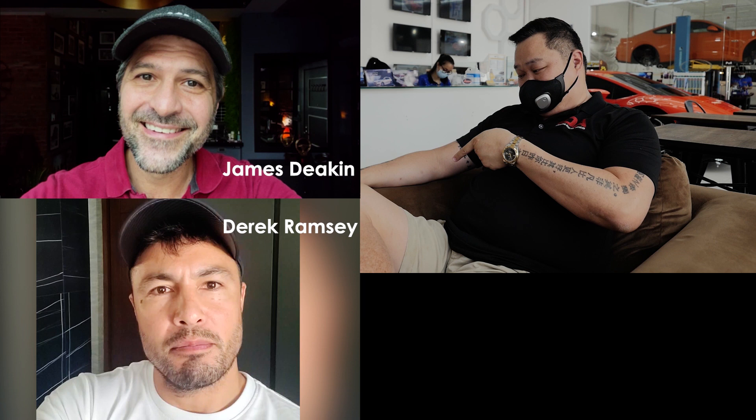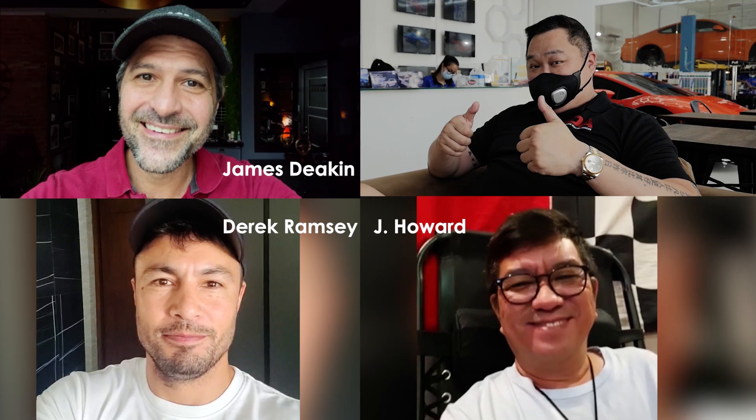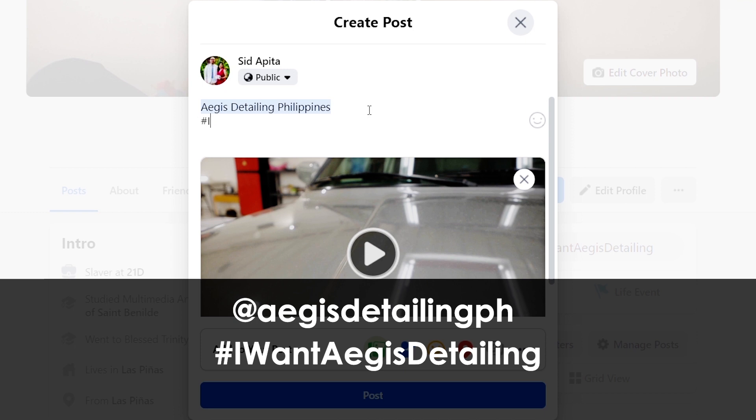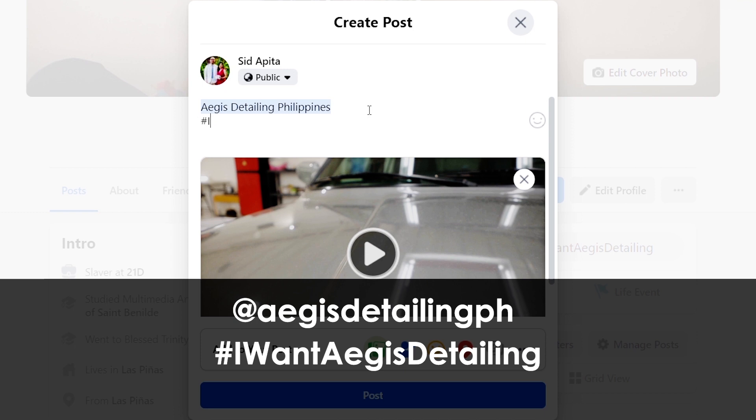Your video submission must explain the sentimental value of your car and the story behind it. We look forward to receiving your videos. All you have to do is post your three-minute video on your Facebook page, then tag us — Aegis Detailing Philippines — and hashtag 'I want Aegis Detailing.' Make sure that your post is public. We will review all your videos and we wish you all the best. You will get the chance to experience what restoration detailing is all about. Good luck and keep safe.